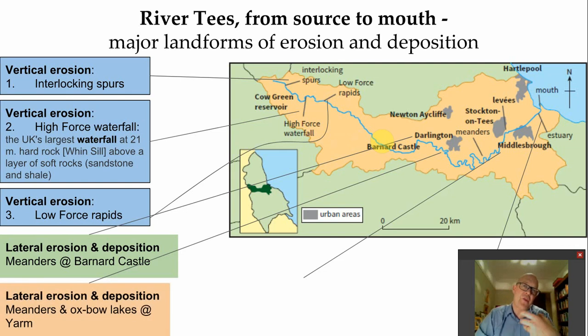If you then move down into the lower course, you'll find some more mature meanders which have sinuously bent back on themselves so much that we're now beginning to see oxbow lake formation, and you can see that these can be found near a place called Yarm.